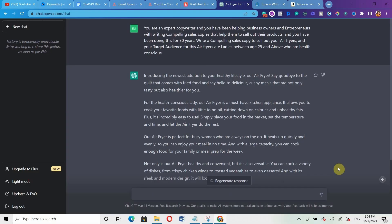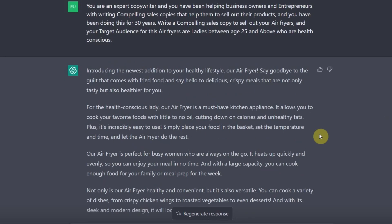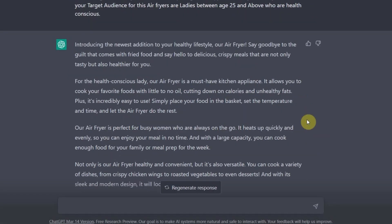Can you see the quality of the sales copy it has generated for us? Let me scroll down so you can see — I'm just short of words. It addressed almost all the objections that might come up. Because I told it to target ladies between 25 years and above who are health conscious, it even went ahead to talk about health-conscious ladies, telling them why they should get the air fryer — because it allows you to cook your favorite food with little to no oil, cutting down on calories and unhealthy fats.